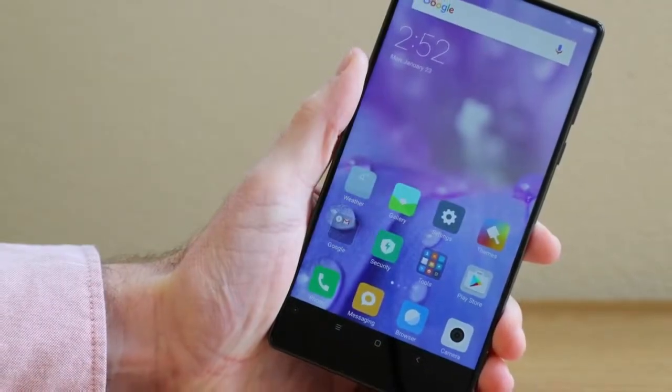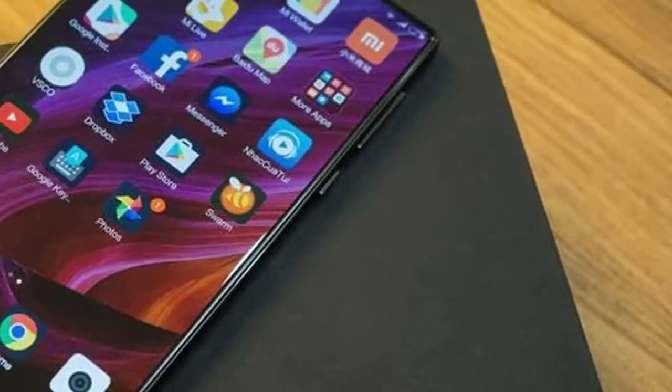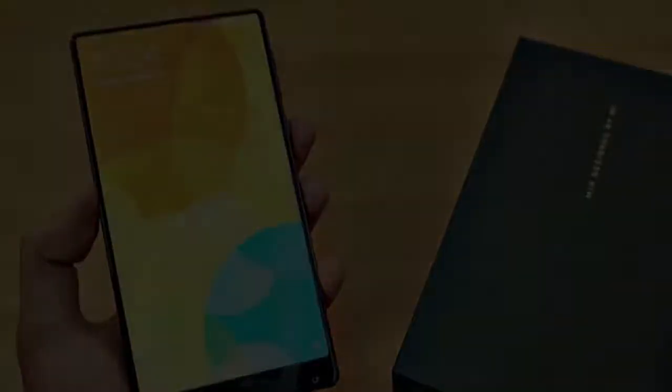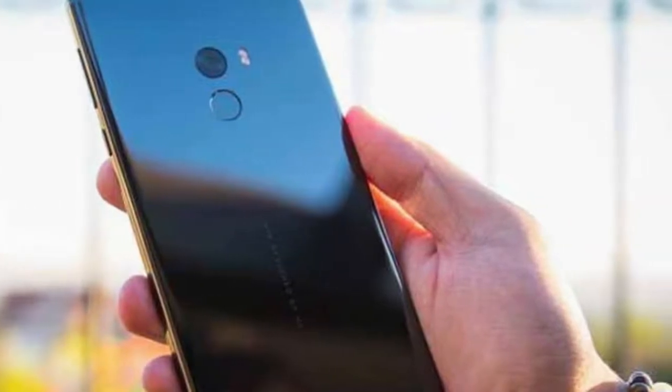Other, less substantiated rumors about the Mi Mix 2S include a dual 12MP main camera setup based on the Sony IMX363 sensor, an under-display fingerprint reader, as well as on-device eye technology to allegedly power iPhone-like facial recognition algorithms, among other things.